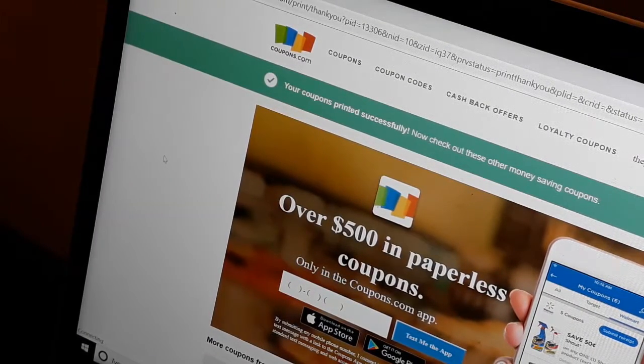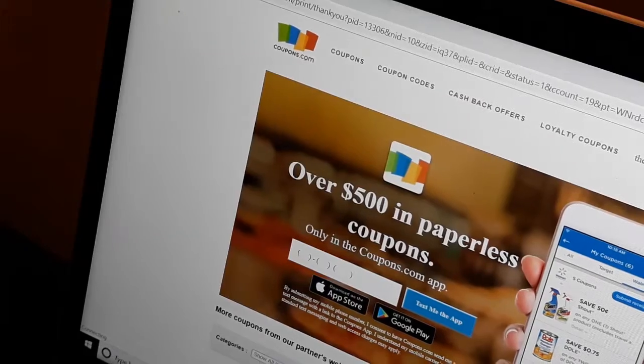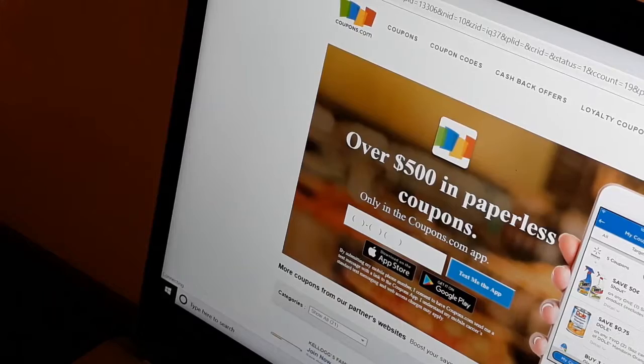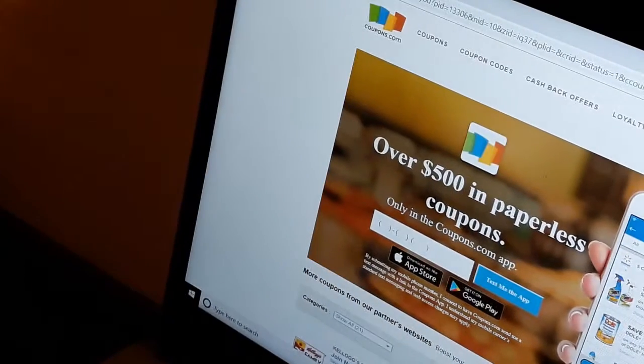My coupons didn't print at all but it says that they did, which means they're in my printer queue. Then there they go — they're all about to print now. I told you all it's a delay. I'm going to change the view so we can look a little closer.